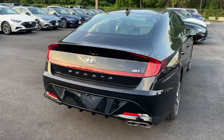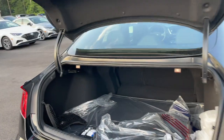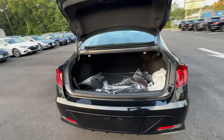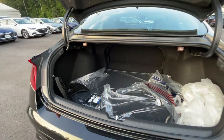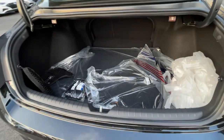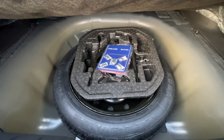Let me go ahead and show you the button on the trunk — you click right here and the trunk opens all the way up. It is spring-loaded, which is very good. Inside there is a ton of space; it is nice and wide. Right underneath there are going to be the spare tire with the jack and jack tools.